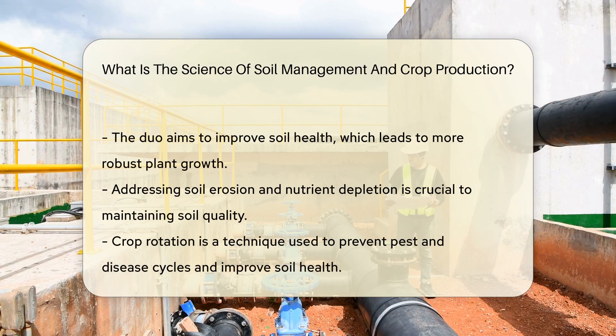They're not alone in this quest. Agronomists join the soil party, too — they focus on crops and how to boost their growth. Together, soil scientists and agronomists form a dynamic duo.